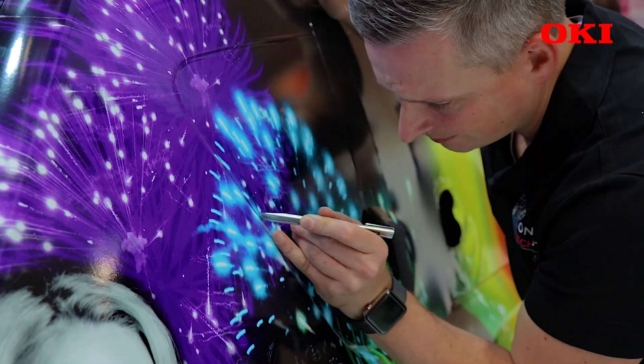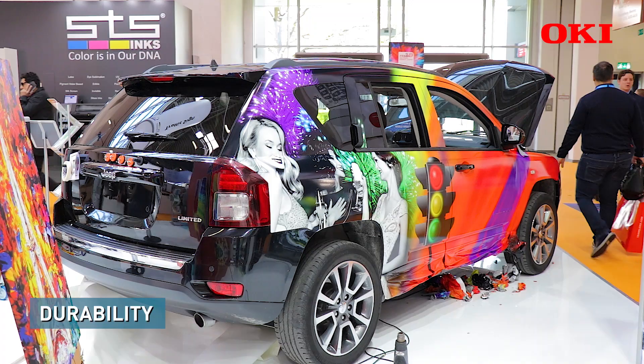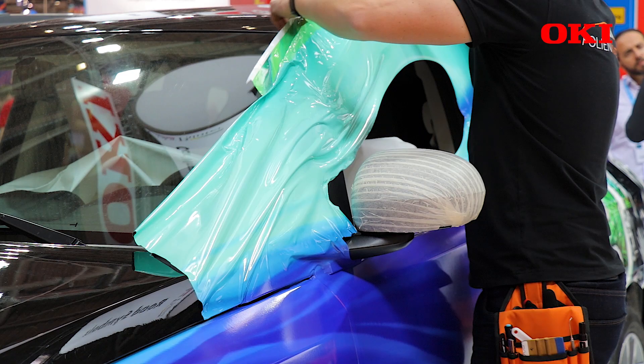And then the third point, very important for the car wrapper: when the vehicle is on the street, it will hold longer than all others in the market. Our stability, durability, and UV stability is much much higher than all others in the market.